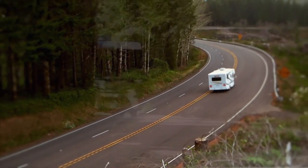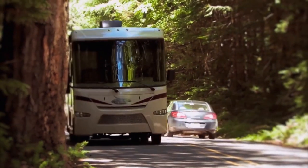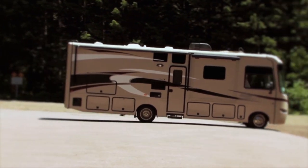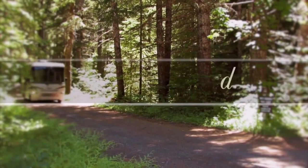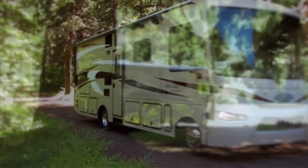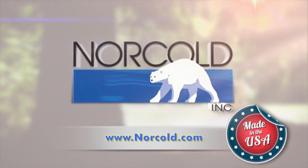At Norco, we realize that some of your favorite RV destinations are off the grid, and Norco refrigerators are uniquely designed with that RV experience in mind. We call it Freedom Unplugged. To learn more about our Norco RV refrigerator line or to find a dealer near you, visit our website at norco.com.